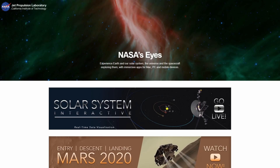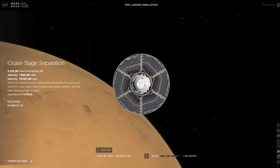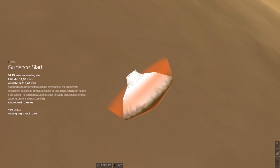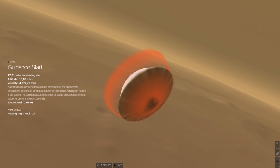You can relive all of this by visiting NASA's EYES website, where they have an interactive simulation of Perseverance landing on Mars. Fortunately, the heat shield worked as intended and kept the vehicle safe during descent, while small thrusters corrected its heading during this time.